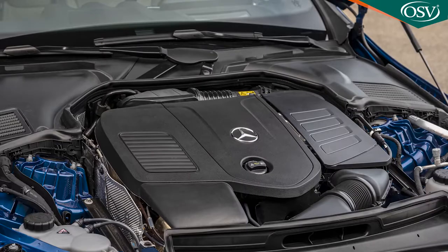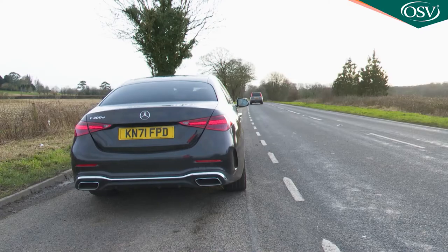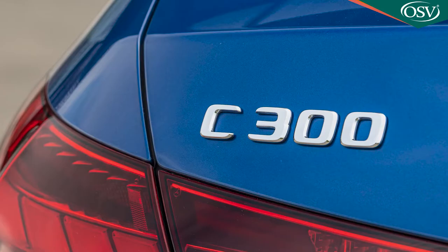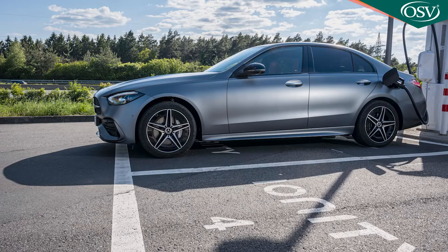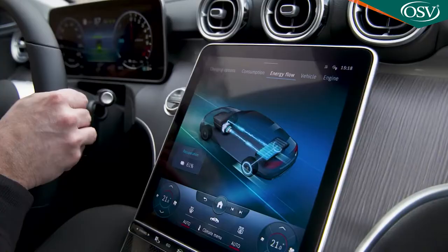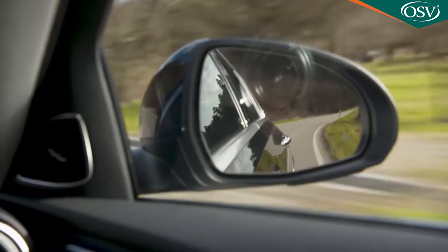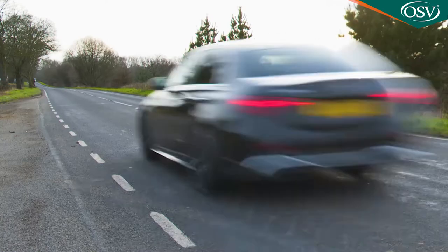If you need more from a petrol power plant, there's a larger, quieter 2-litre engine offered with two C-Class variants — the C300 and the C300E — both of which sprint to 62 in around 6 seconds and top out just shy of 155 mph. The C300 offers 258 HP and 400 Nm of torque. The C300E is a plug-in hybrid offering 313 horsepower and 550 Nm, courtesy of a detuned version of the same 2-litre engine combined with a 129 horsepower electric motor. The latter is powered by a much larger 25 kWh battery pack — enough to nearly double the EV driving range to as much as 62 miles at speeds of up to 87 mph.